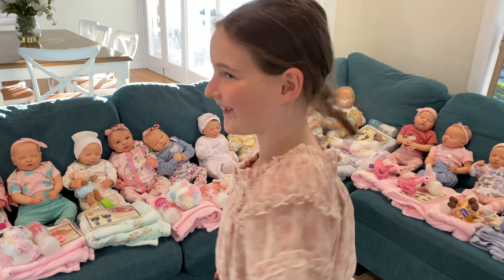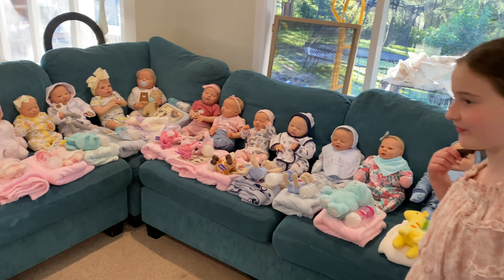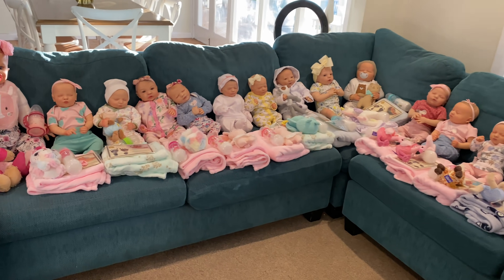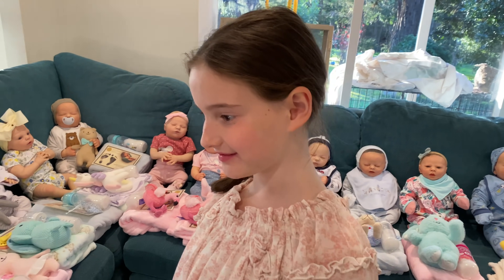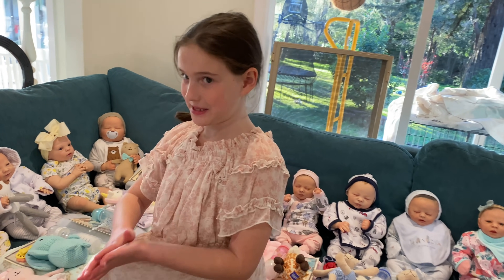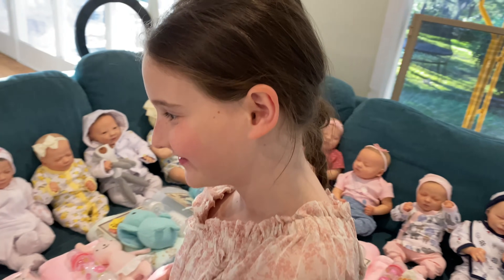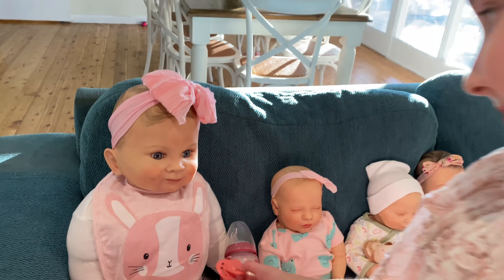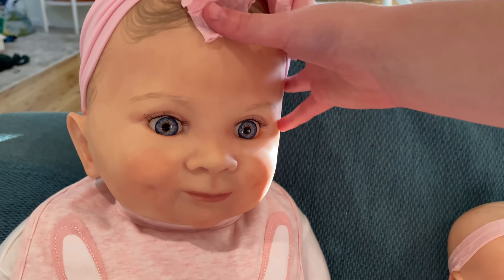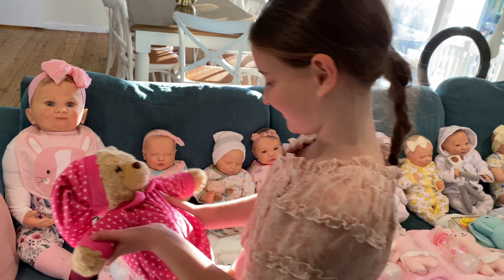Hi guys, look at all these dolls! We have a big load of reborns to show you this week. We've been very busy here at Aaliyah's Reborn World and we have a special doll to show everybody. What's special about this doll, Aaliyah? It's the biggest doll we've ever made. We might start over there with her — look guys, she is huge! Look at her smiley face. She's got pretty blue eyes and her teddy bear is so cute.